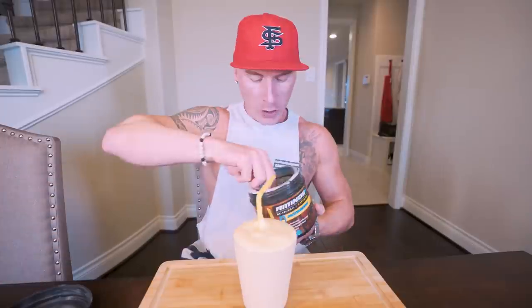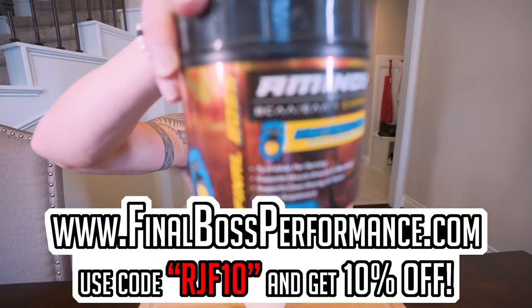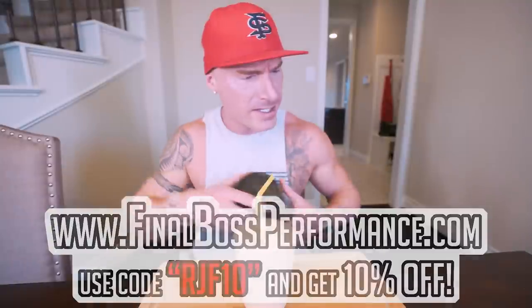Oh yes, this is the type of recipe I could literally eat every day, all day — it just tastes so good. Speaking of tasting good, I'm going to have some Final Boss aminos, atomic bombsicle flavor, now back in stock. A little bit of energy, a little bit of caffeine, a whole lot of gains. Available at finalbossformance.com, use code RGF10 to save 10%.